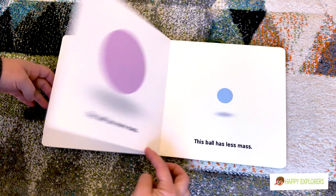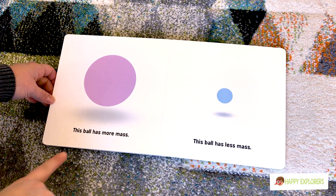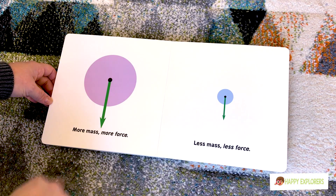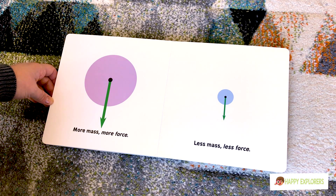This ball has mass. This ball has more mass and this ball has less mass. More mass, more force. Less mass, less force.